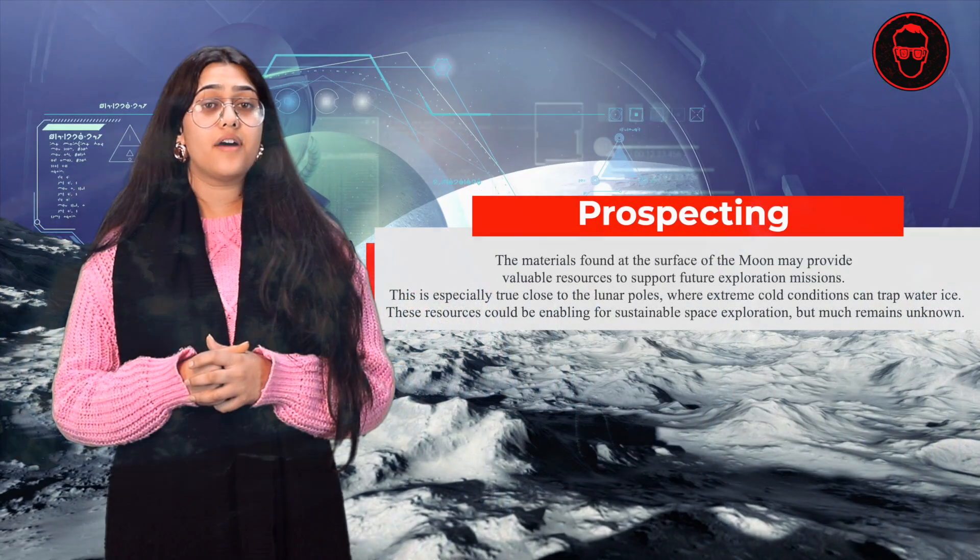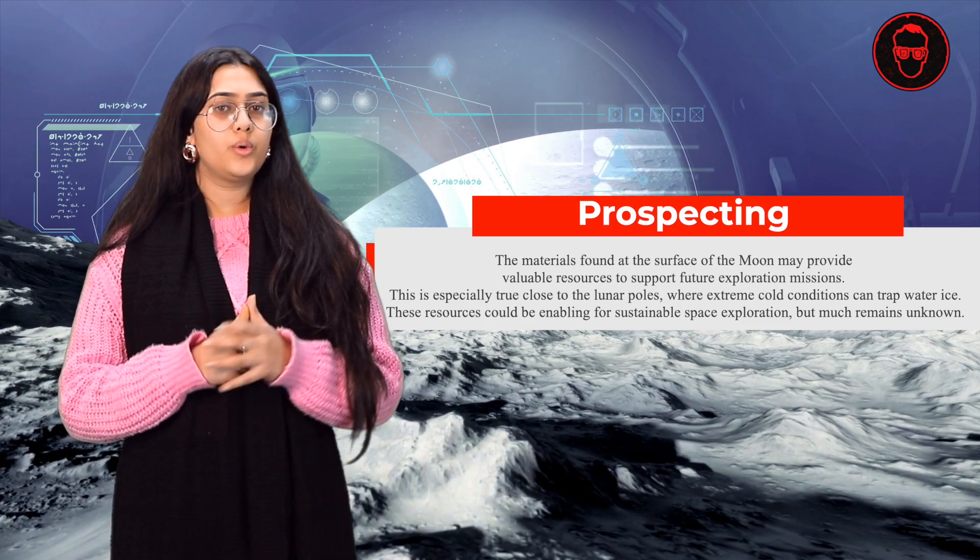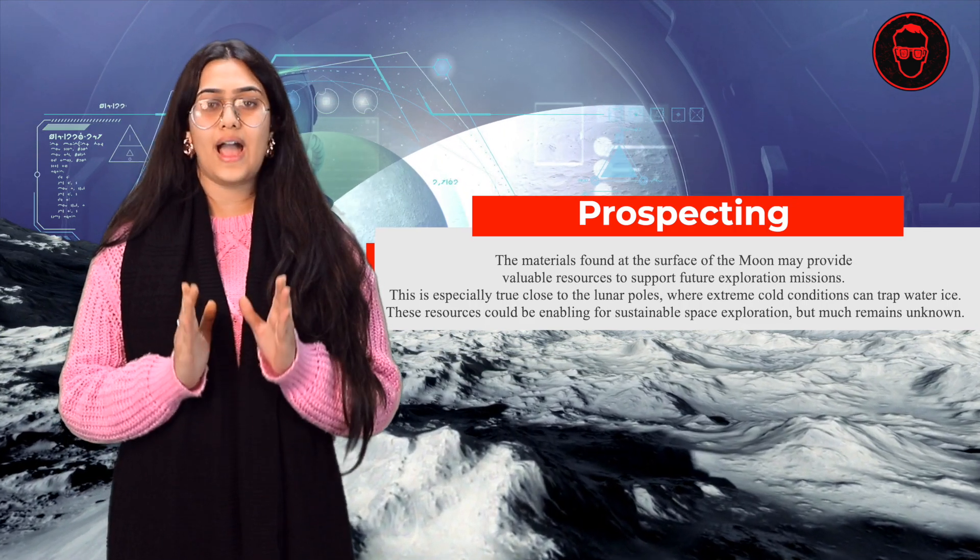Secondly, we have Prospecting. After exploration of the lunar surface, it is important to analyze what the priority resources are that we need to extract, and to prioritize construction resources and focus on human habitation.